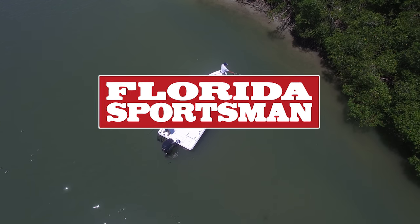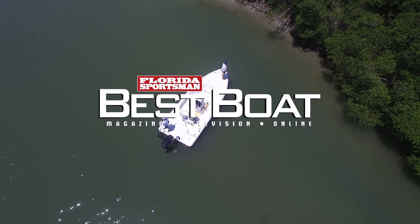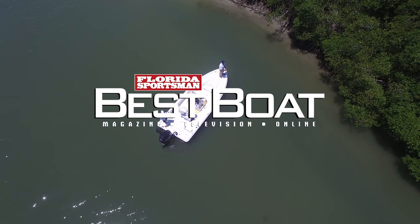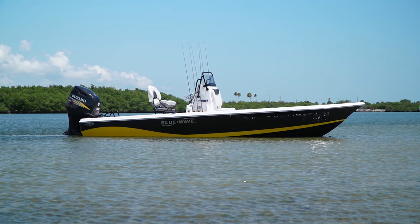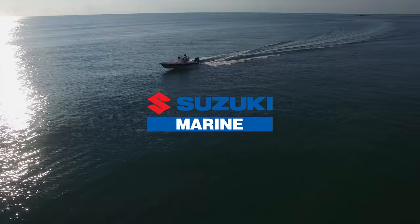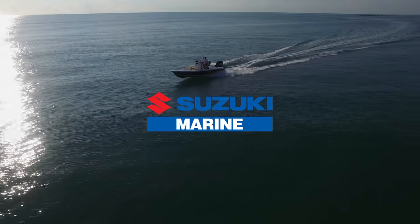If you're interested in any of those three boats, don't go away. When we come back, hosts Dave East and Rick Riles take a closer look at a boat that's designed for both serious fishing inshore and nearshore, the Blue Wave 22 RS1. This segment brought to you by Suzuki Marine, the ultimate four-stroke outboard.